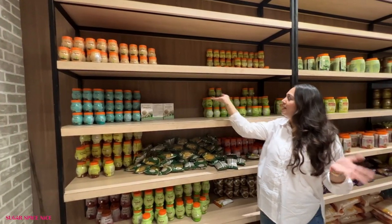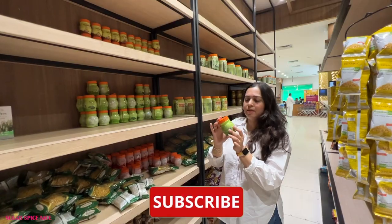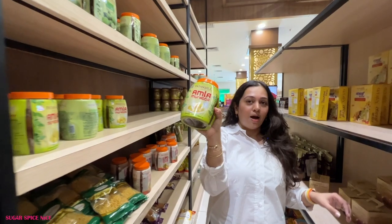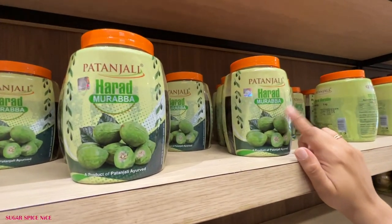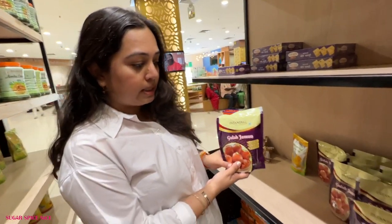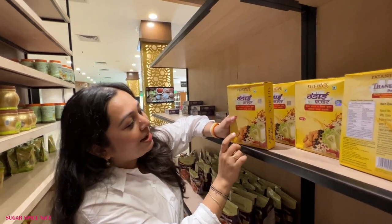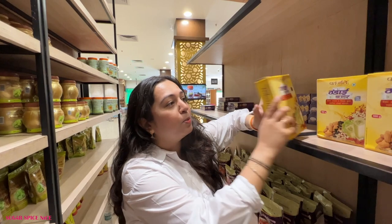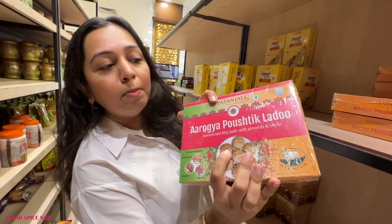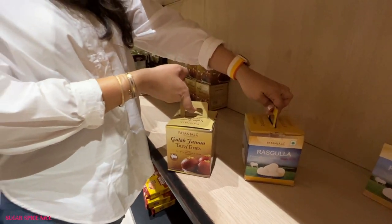Now we've reached the section for digestives and churans and all of the tasty golis - right from isabgol to little little mixes. This is ajwain and aloe vera, and then we have my favorite anardana pachak goli, gulkand mix, jaljeera mix, amla murabba, harad murabba, and bel murabba. Chatpata amla candy is also coming with me. Here we have ready gulab jamun mixes and also mithai - son papadi. I also saw thandai powder, poshtik laddu which are sweetened aata balls with almonds and herbs, whole wheat ke laddu, ready-made gulab jamun and rasgulla.